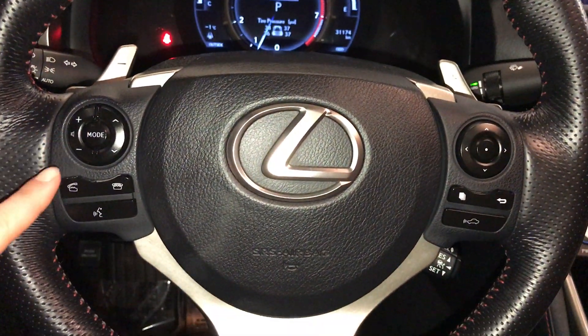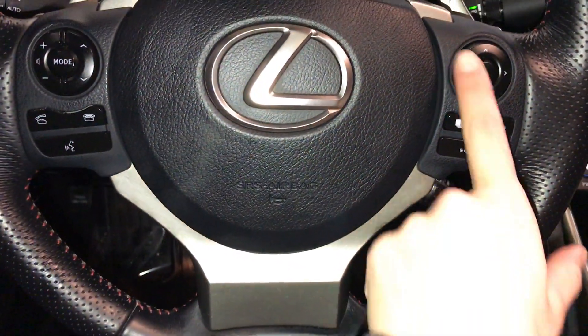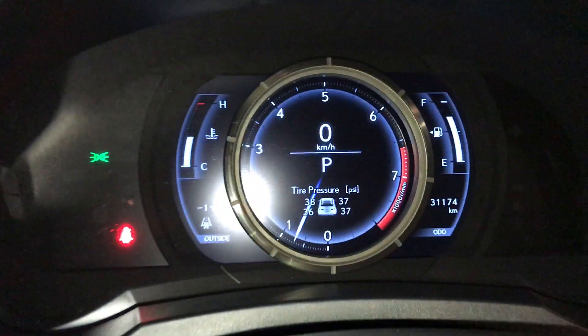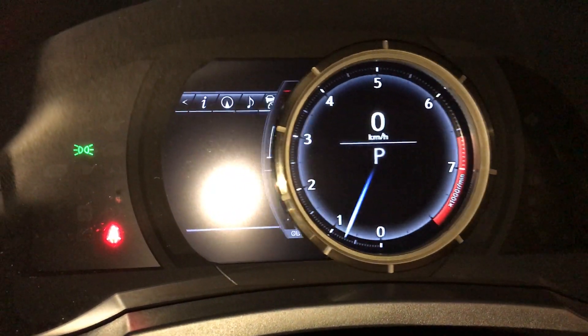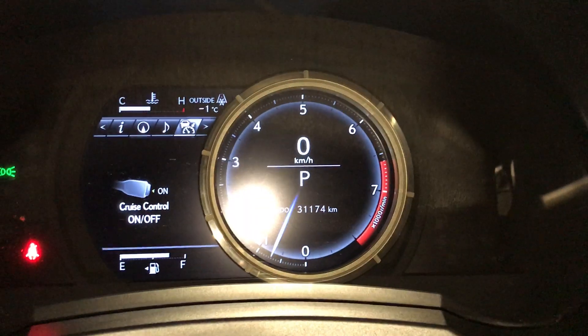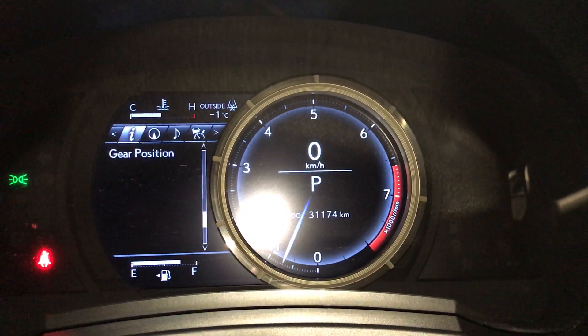You have paddle shifters, audio controls, hands-free communication, and dynamic radar cruise control. These buttons control information on the dash — you can do a quick glance of information or slide to the right for more in-depth. Check out your cruise, vehicle messages, settings, and pre-collision system.